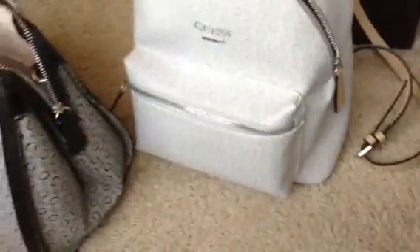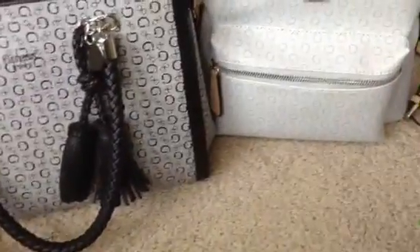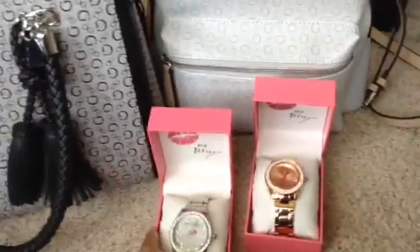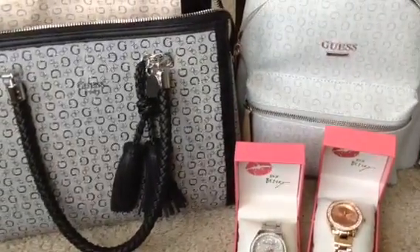Those are a few of the items that I got from Burlington. I absolutely love Burlington — I always forget to show you guys what I pick up, so I wanted to come and show you some of the things I got. I'll talk to you guys in the next video, bye!